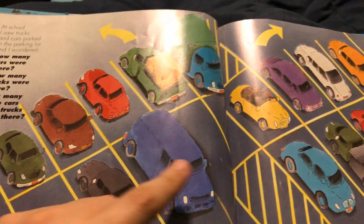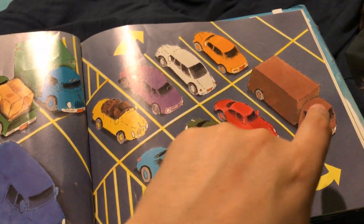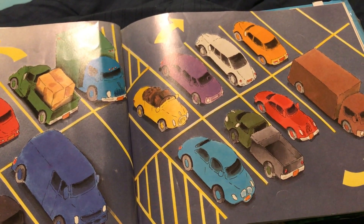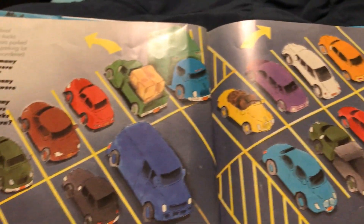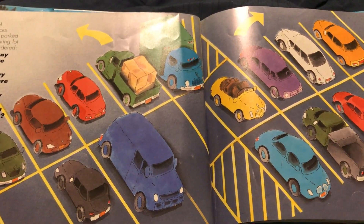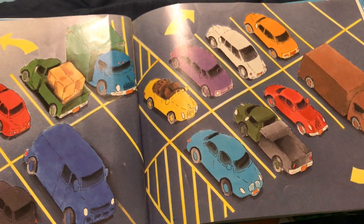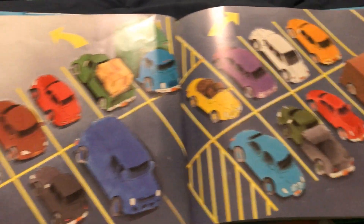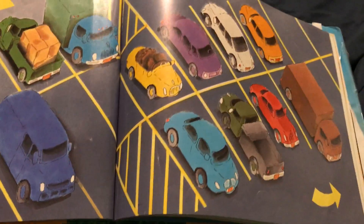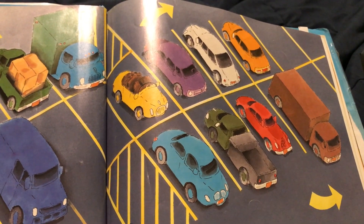How many trucks are there? One, two, three, four. Four trucks. Come on kids, you do the math. Ten cars, so ten minus four is six. Very good.